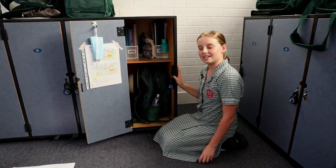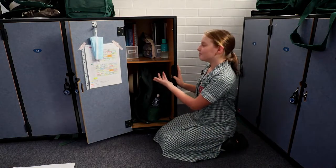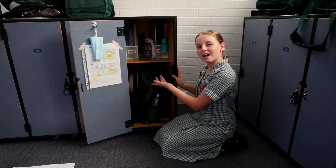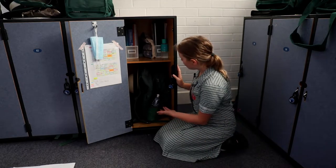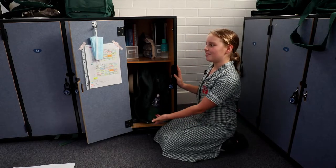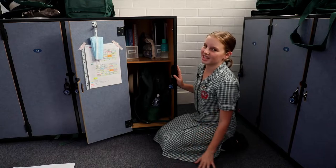It's important to keep your locker organized. This is how I like to do it: on the top I keep my planner, my books, my pencil case and my laptop. It's really exciting to have your own laptop. On the bottom I have my school bag and my hat. On the door I have my timetable and a couple of spare masks just in case.